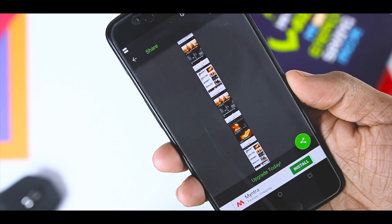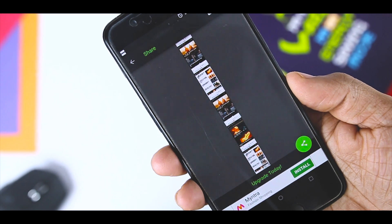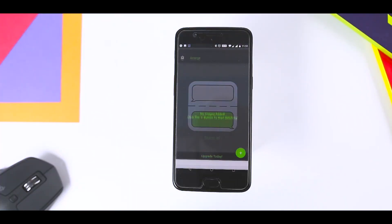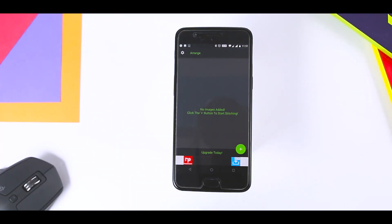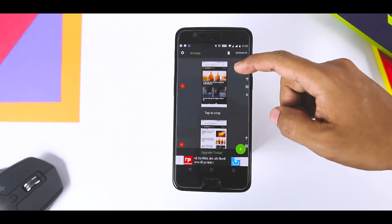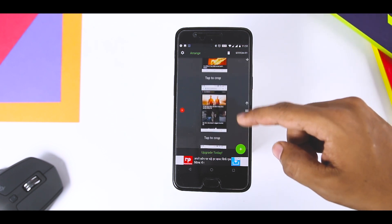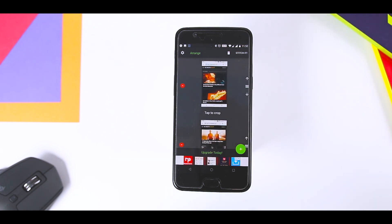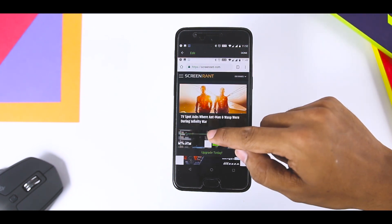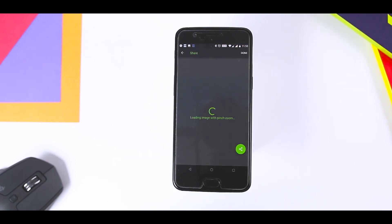Stitch It — the popular screenshot tool from iOS — recently arrived on Android with much fanfare. As the name suggests, the app lets you stitch multiple screenshots for a better sharing experience. It especially comes in handy with screenshots of conversations, as you can use the app's transparent overlay crop tool to stitch them together to make them look uniform. The app also lets you edit your private info from a screenshot or even highlight a part of the screenshot.